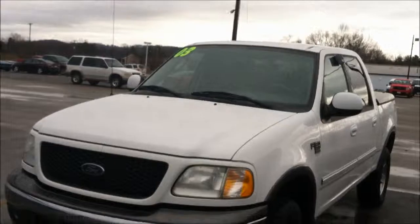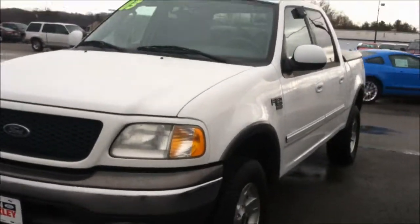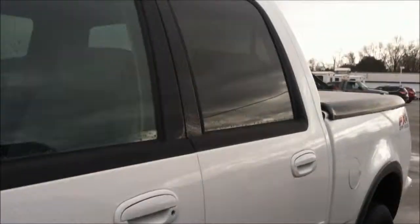Hello, this is Ashley with Alton Blakely again. Here is the 2003 F-150 XLT — it's a four-door truck. Just going to show you the inside and do a quick walk around real quick.